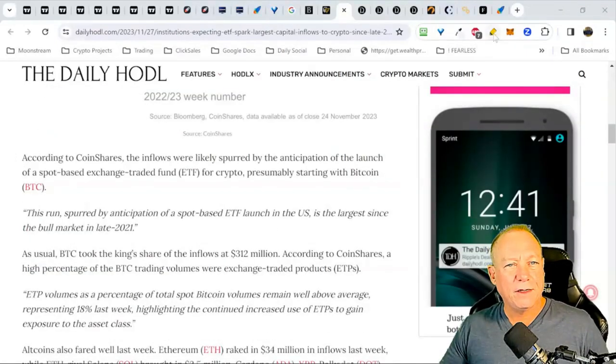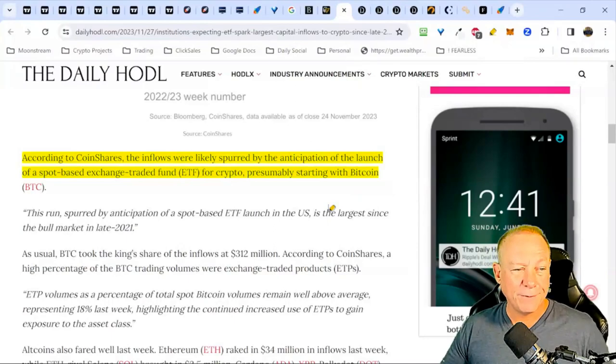Inflows into crypto markets are preempting that Bitcoin ETF, which is likely coming. BlackRock has also filed for an Ethereum ETF. That's more rationale to be having a larger percentage of our holdings in Bitcoin and ETH for that stability and price spike. In terms of other appreciation percentages, there are some other coins we might want to have our eyes on — we'll touch on those in a bit.